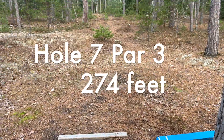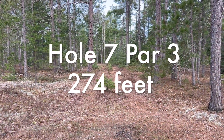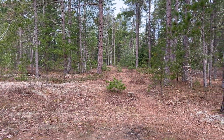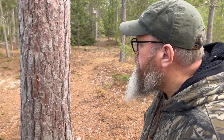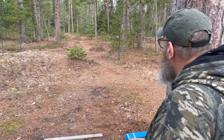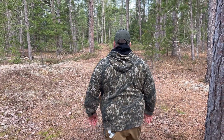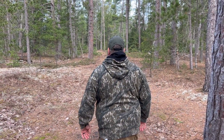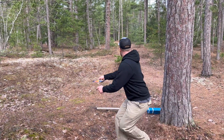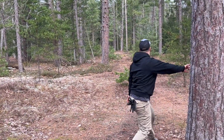Hole seven — 274 feet. The basket is right behind this big tree here, but it's your tee pad — you can go first. Just straight away. Look at that! Amazing.